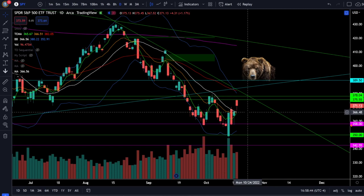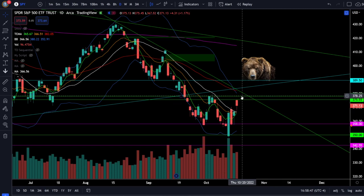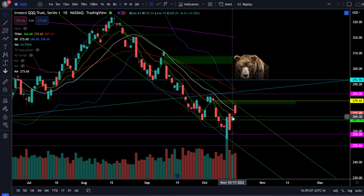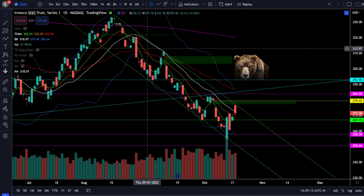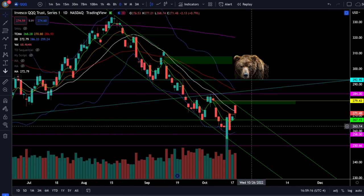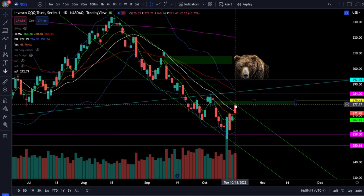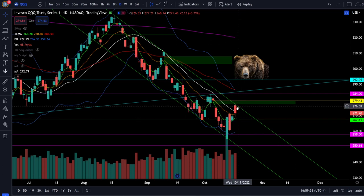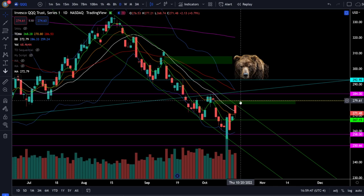The price action trigger to go lower will be the break below 367, and the trigger to go higher will be the break above 378. On the Nasdaq 100 Triple QQQs, we were up 0.79% today. The Triple QQQs gapped all the way up to the top of the resistance trend line — the downtrending channel — and we could see a very clear rejection at 277, which was just below the gap fill at 279.